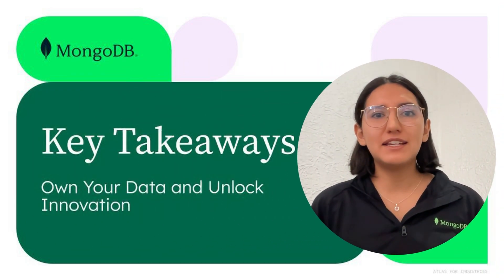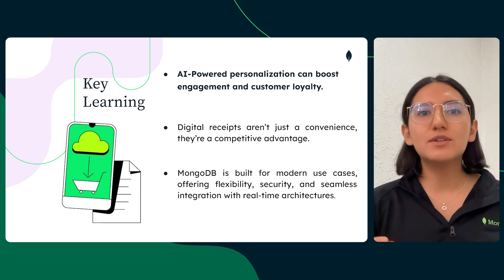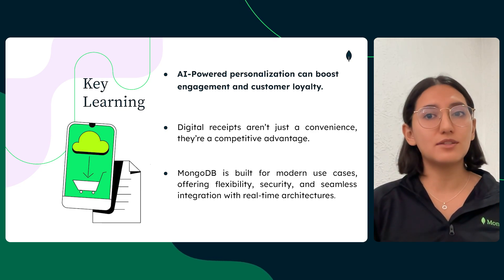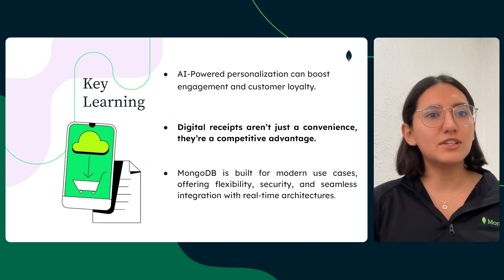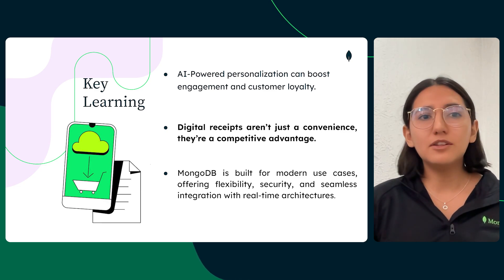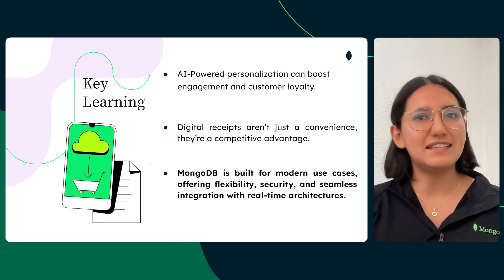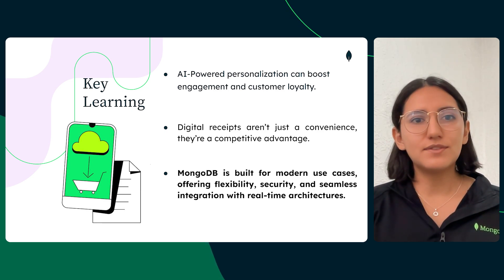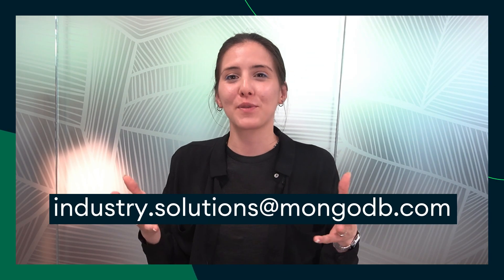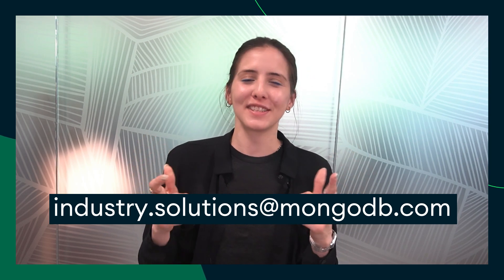Let's recap some of the key learnings of today's video. AI-powered personalization is crucial for staying relevant — it can boost engagement, strengthen loyalty, and enable a 360 customer journey. Digital receipts are more than just transactional records; their insights can be used to personalize a shopper's journey — they are basically a marketing goldmine waiting to be discovered. And last but not least, MongoDB is built for modern use cases: it offers flexibility at scale, built-in security, and removes friction for seamless integration with real-time architectures. Thanks for watching. You can find the full architecture, code, and setup instructions in the GitHub repo linked below. If you have any questions, feel free to contact the Industry Solutions team, and see you next time.